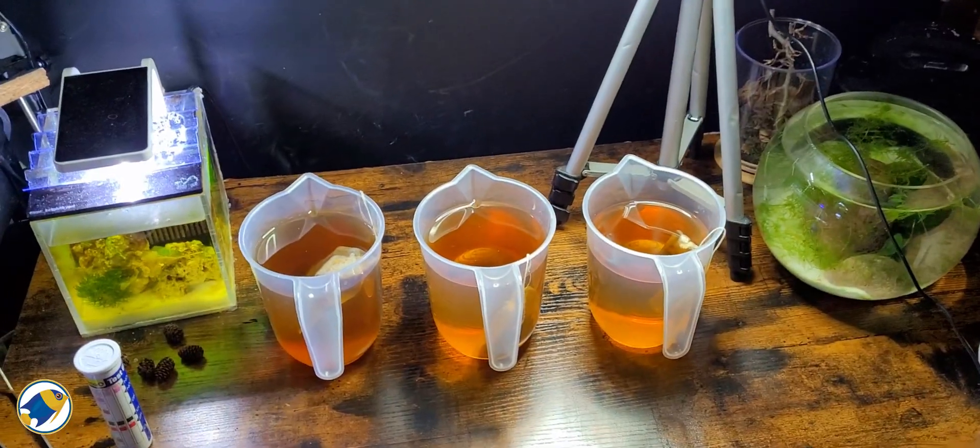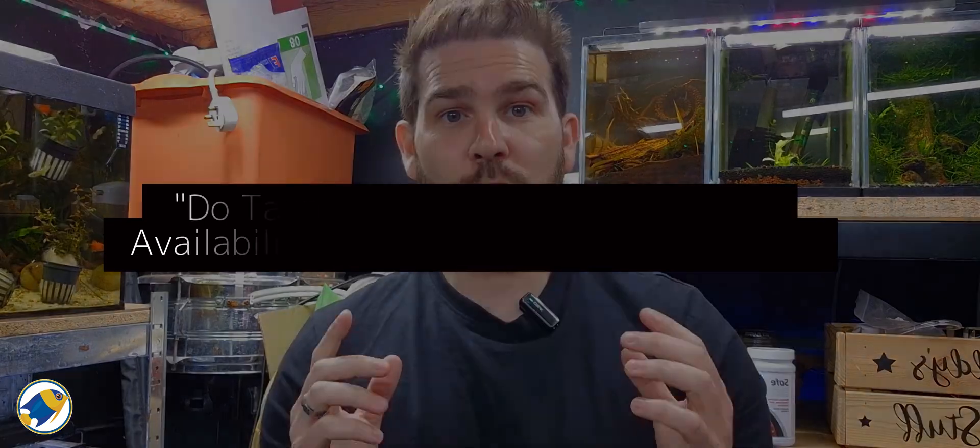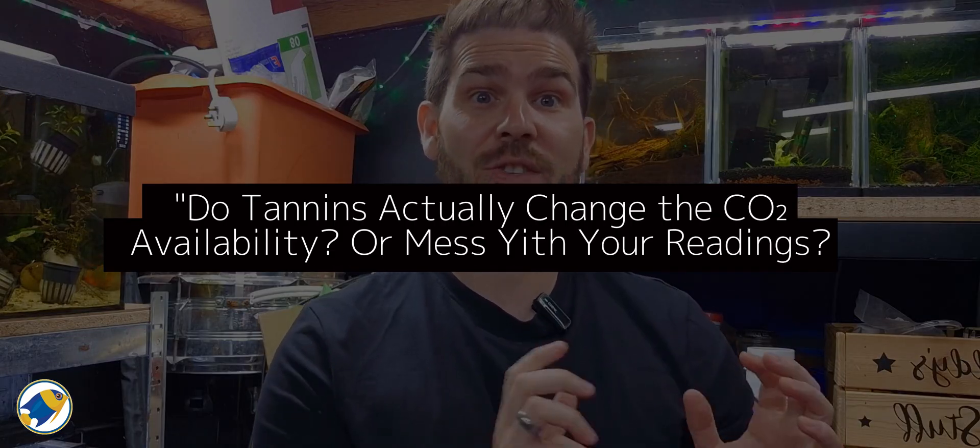Tannins release humic substances that soften water, buffer pH, and shift water parameters over time. So the question you should be asking is: do tannins actually change the CO2 availability or mess with your readings?